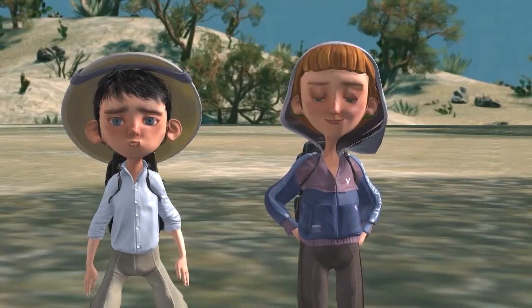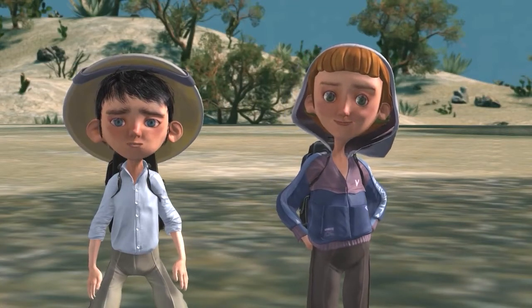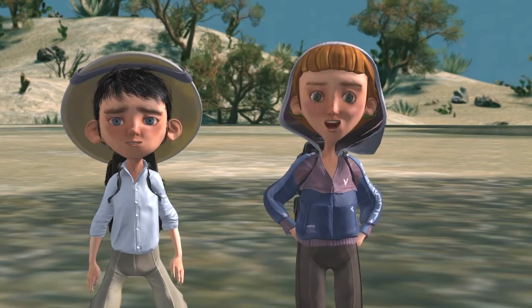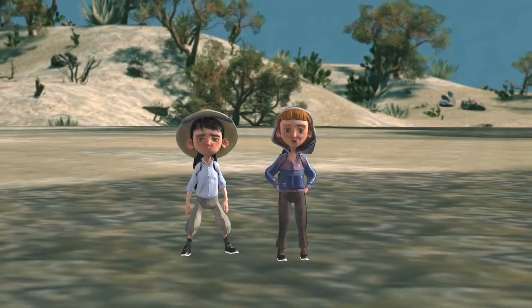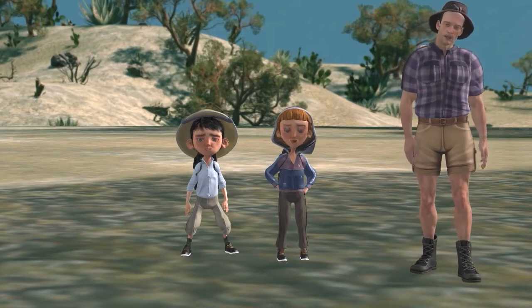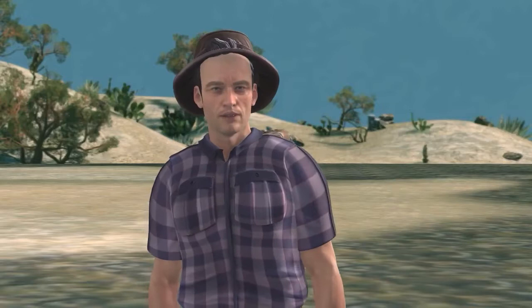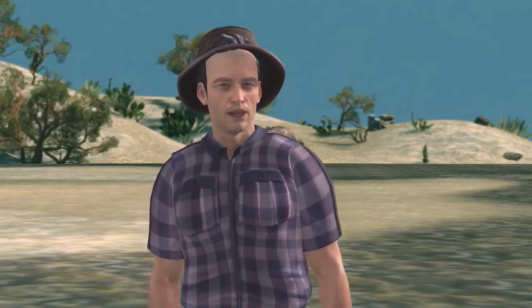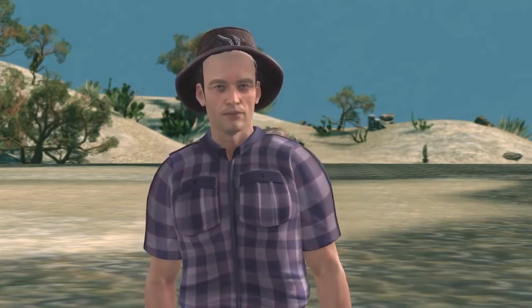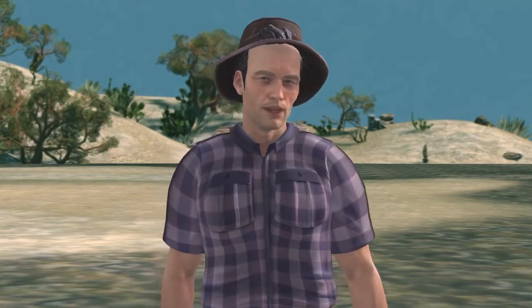Here we are in East Africa! Now it's time to meet our safari expedition leader, Philip. Hi Philip! Hi kids, we're going to have an awesome time exploring the lands of Africa and learning about the wild and exotic animals that live there. In order to get a close-up look at the animals and travel from habitat to habitat, we will need a mode of transportation — which just means how we will get about and travel from place to place.